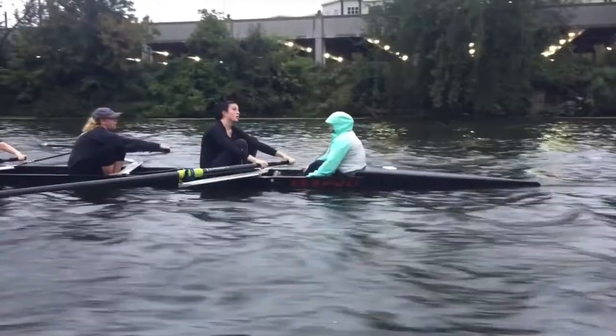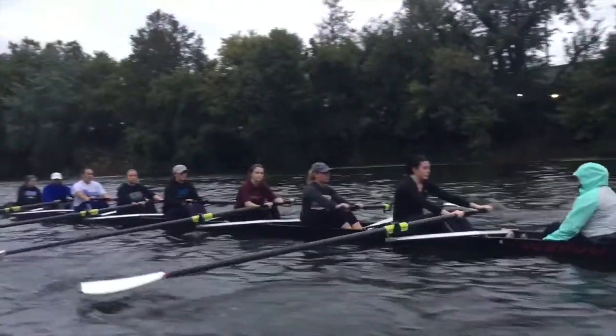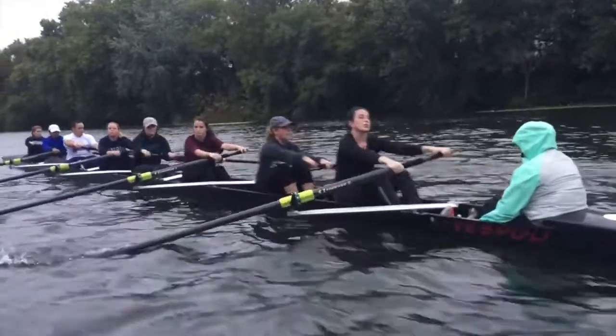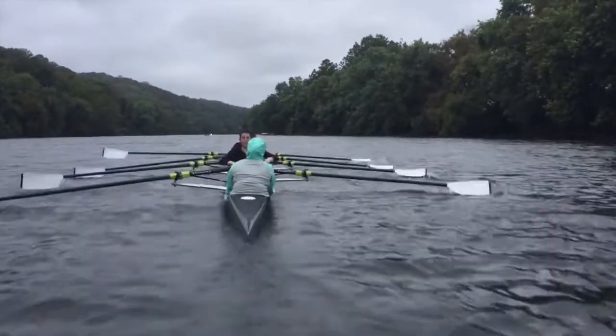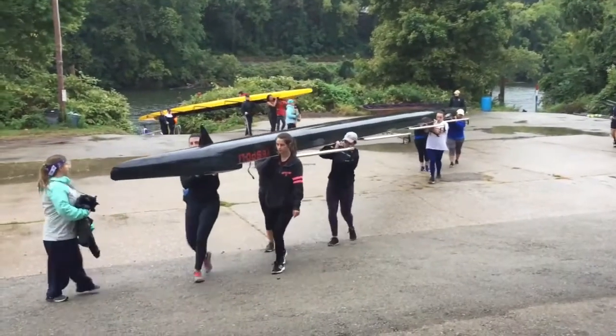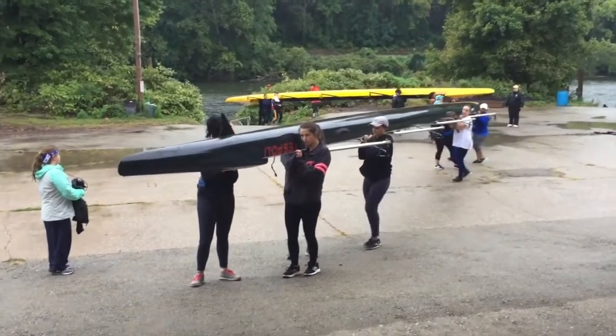I'm the coxswain, and basically the boat is pretty much in my hands. I have to steer it and make sure that they don't hit anything. They're all facing backwards, and I'm facing them, so I can see what's behind them — all the other boats and stuff. We have speakers every two seats, and I wear a microphone, and whenever I speak in the microphone it projects. The coaches say I'm like the coach on the water because they aren't in the boat, so they don't know what's going on.